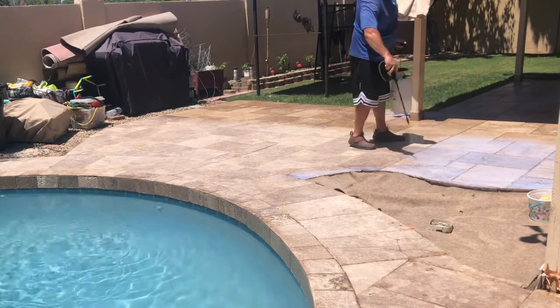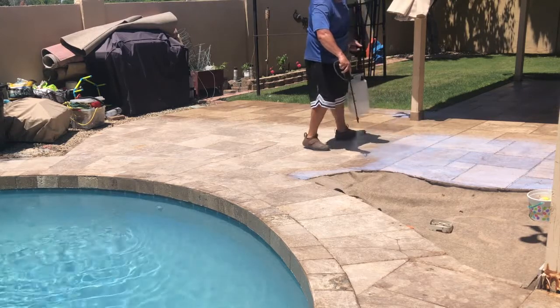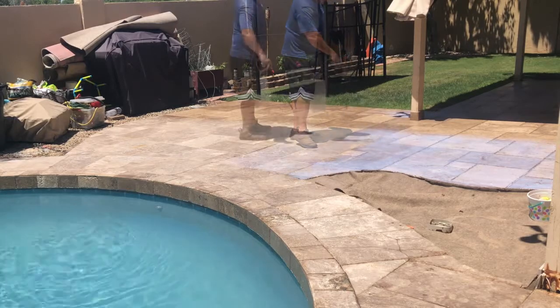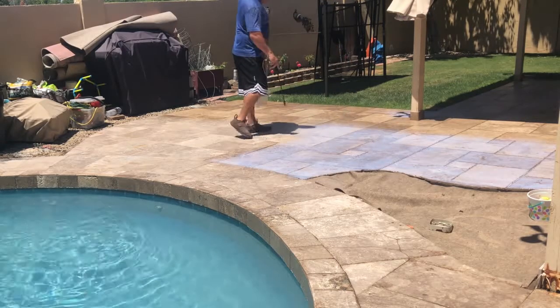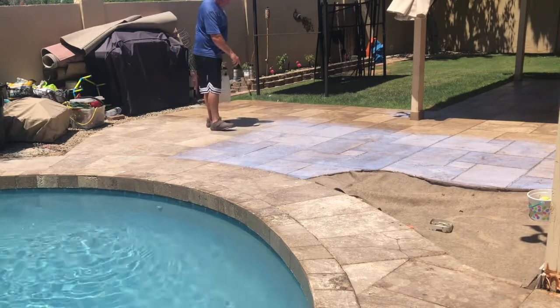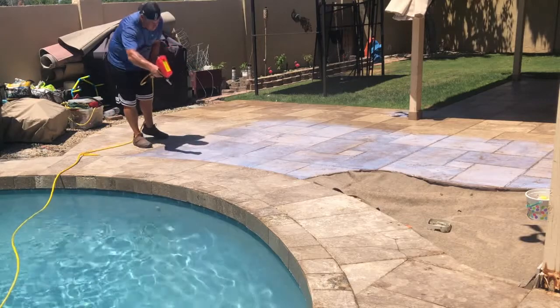National Sealing is performing a non-slip application on a new pool deck in Arizona. We mobilize across the country and perform the most durable non-slip application in the country.